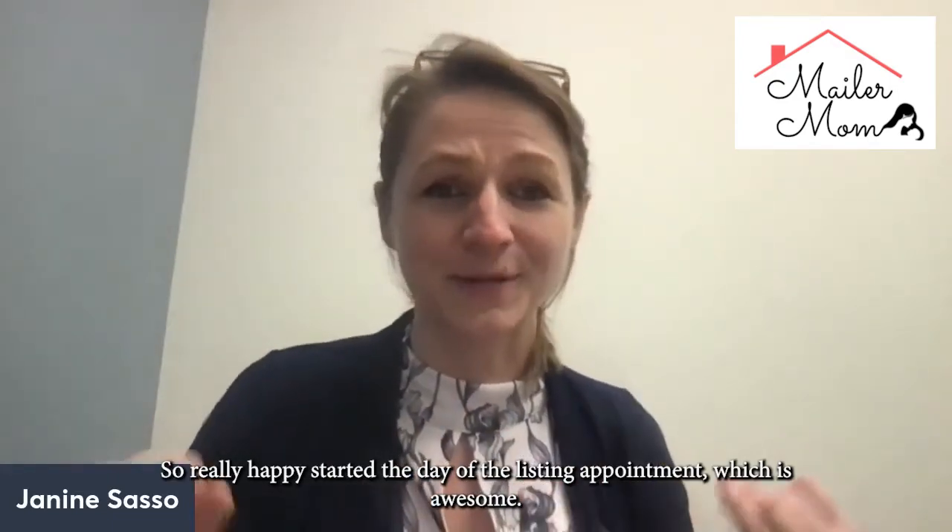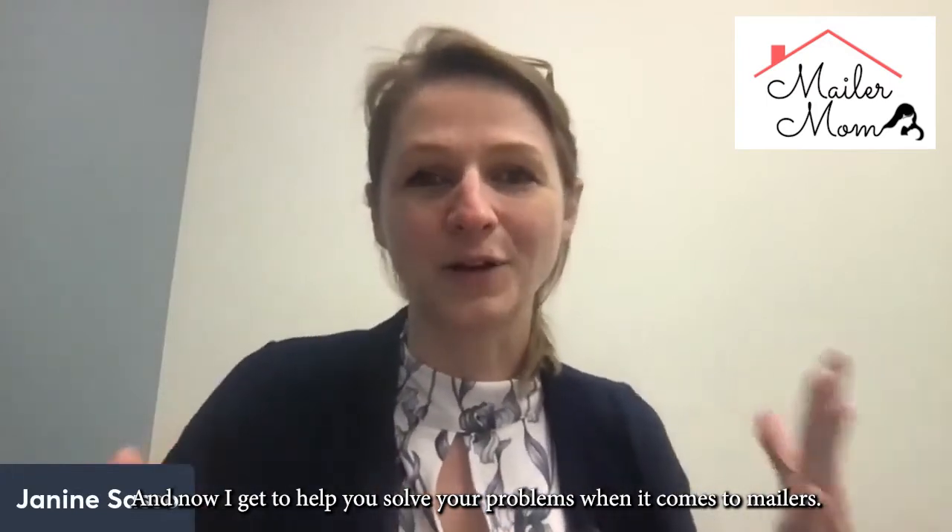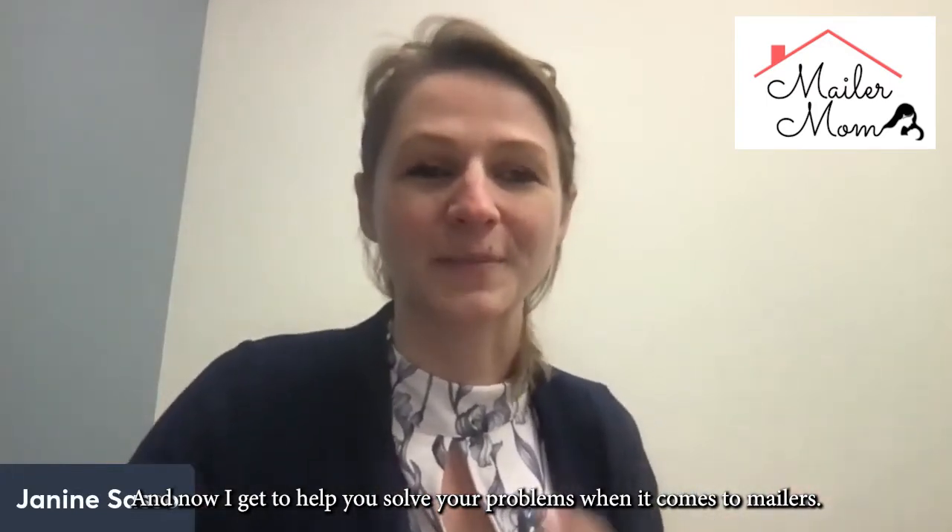Started the day with a listing appointment, which is awesome. And now I get to help you solve your problems when it comes to mailers.